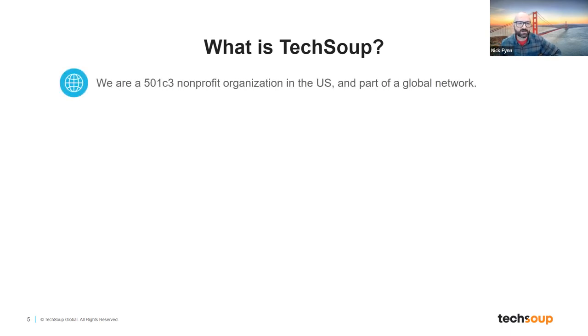First of all, we are a 501c3 nonprofit organization in the United States, and we are part of a global network called the TechSoup Global Network. Our mission, both in the U.S. and globally, is to help civil society — nonprofits, charities, organizations like you — to build a more equitable planet, to do the good work of building better and more resilient communities, and of helping people in need. The important part I really want to emphasize is that we are a 501c3 ourselves. We know what it means to run a nonprofit because we are a nonprofit, which means we understand quite deeply what the challenges are that nonprofits face when it comes to adopting and using technology.